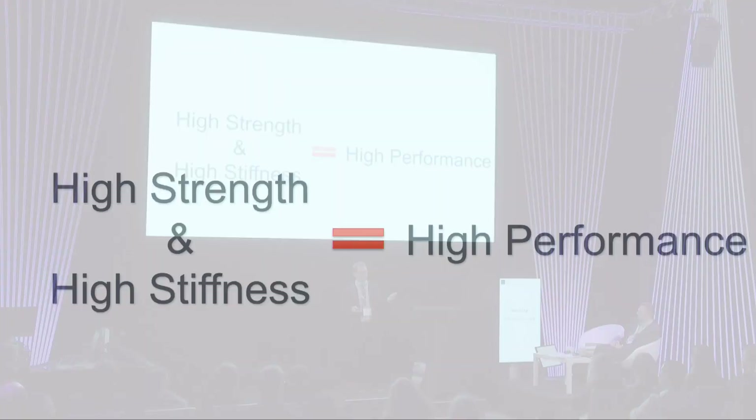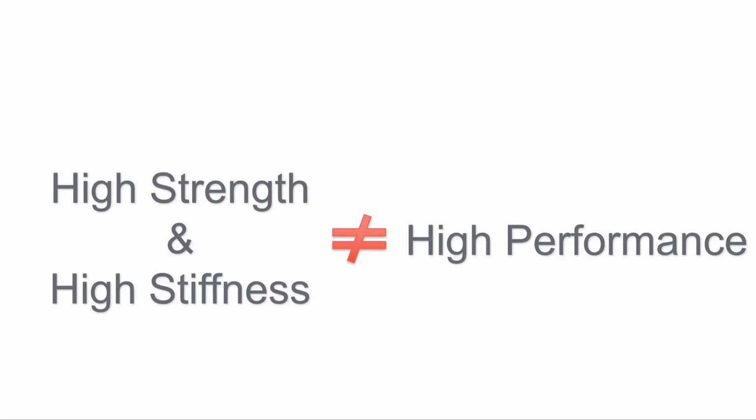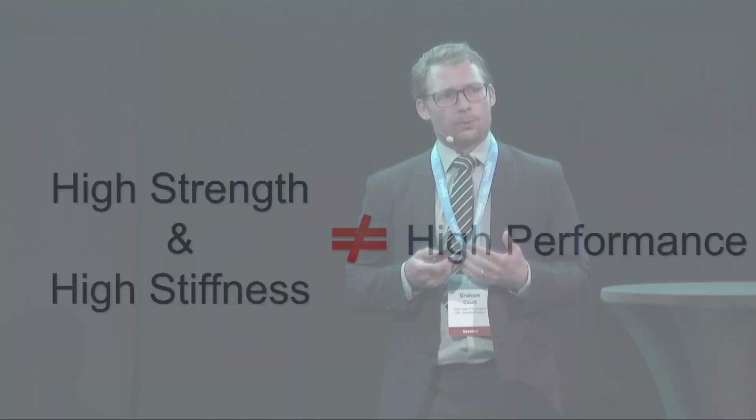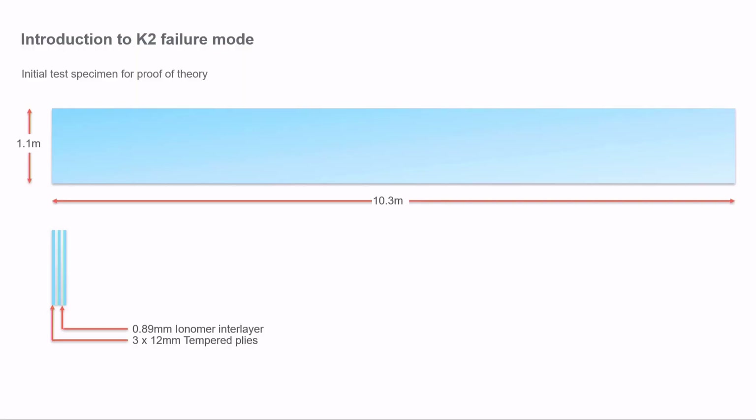This leads to the problem we found. We can't say we discovered it — we've heard rumors in the industry, and Robert Kirchner has also discussed it. But we didn't believe it; we thought it was frankly just hearsay, and we wanted to prove it wrong. Unfortunately, we didn't prove it wrong — we proved it's a real phenomenon.